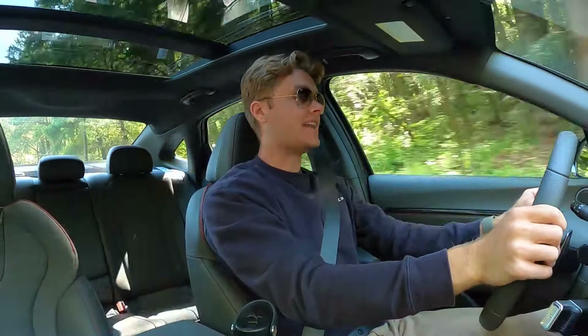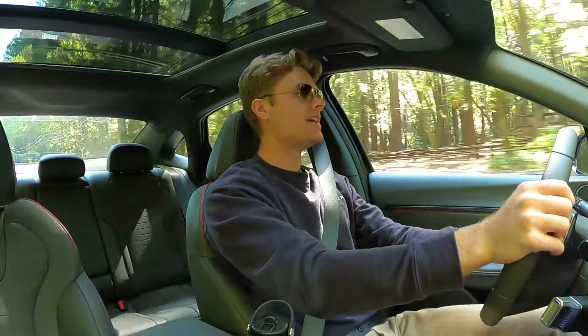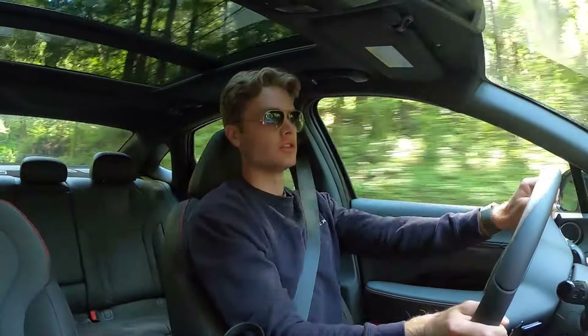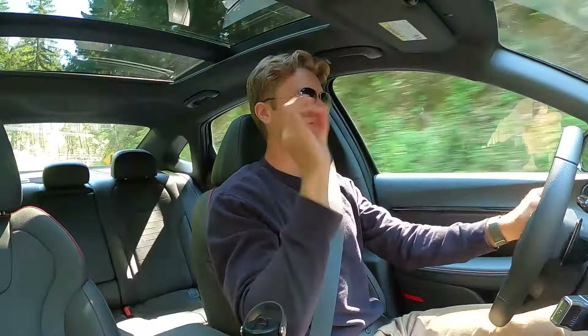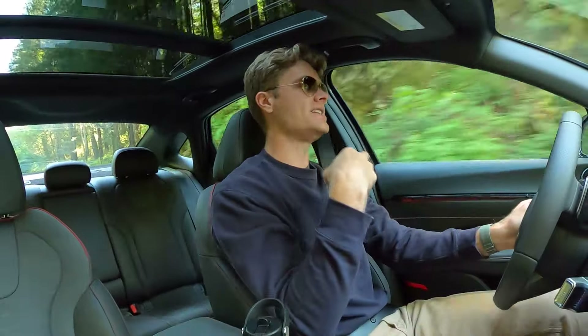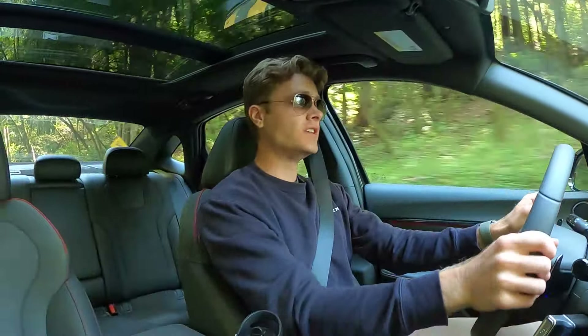Driving the Hyundai Sonata N-Line, I am very impressed by how this car drives, starting with how quiet and comfortable it is in this cabin. Last week I was driving a Cadillac Lyriq, an $83,000 electric luxury compact crossover, which was a little quieter — but for a midsize sedan costing $36,000, it is really, really quiet in here. There are some luxury cars I've driven that don't match this Sonata in how isolated you feel from the road. It's really impressive how premium they were able to make this cabin feel, and it's also aided by the suspension.